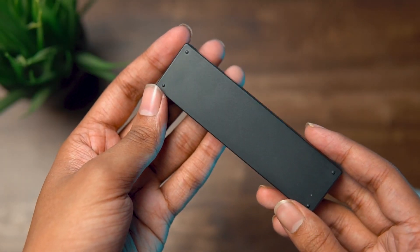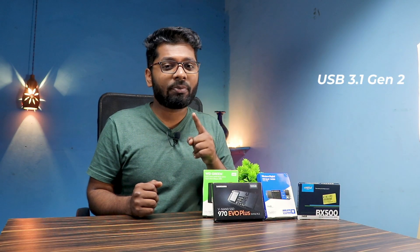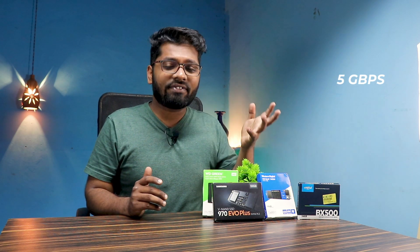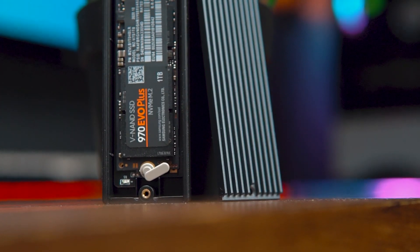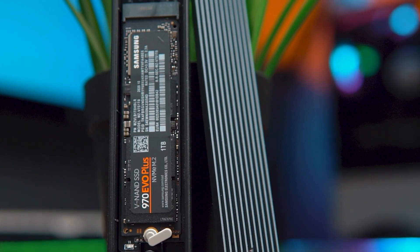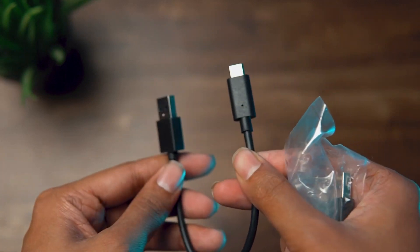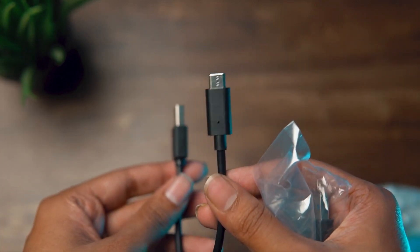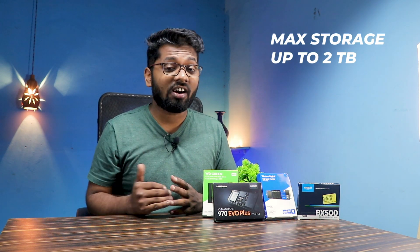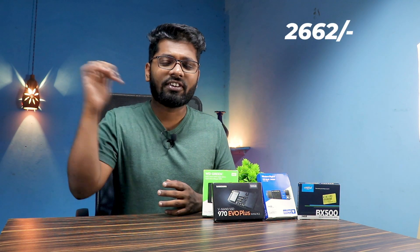Next on our list is the ORICO NVMe SSD enclosure. This is a very simple one, priced at half the price of the earlier one. It is USB 3.1 Gen 2 and gives speeds of up to 5 gigabits per second. It is an aluminium enclosure that comes with a heatsink, so you can use it for a long time. It comes with a cable as well. The only disappointing thing is it is max capped at 2 terabytes. It is priced at 2600 rupees.